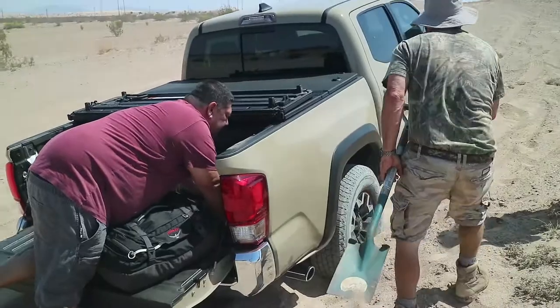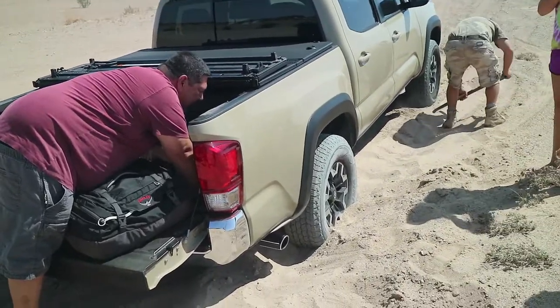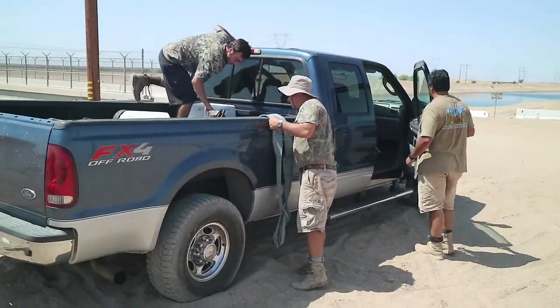That's a pretty truck. Pretty good at getting stuck. I don't know if we need this much stuff, Benny.